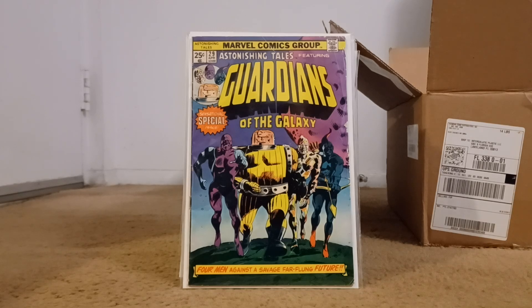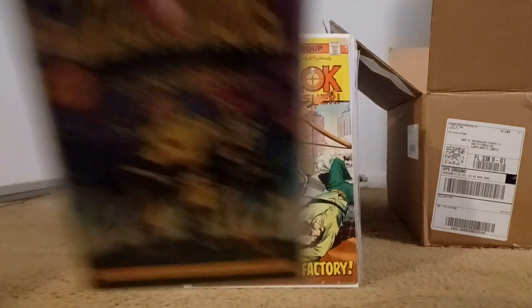This would be my second one of these — not great condition, but this is the first reprint of the Guardians of the Galaxy's first appearance. I wanted the first appearance, and then I wanted the first reprint of it, and I now have two of them.